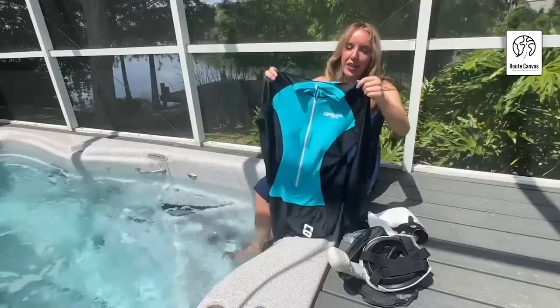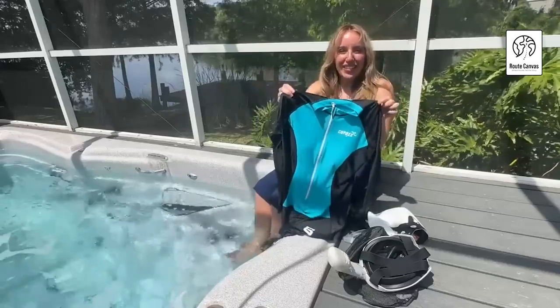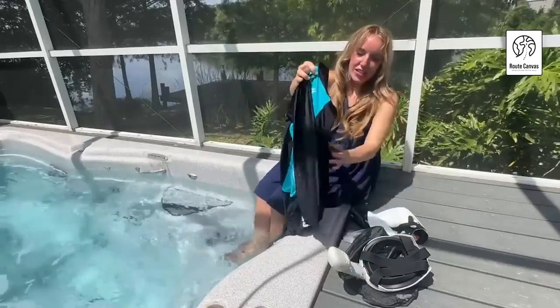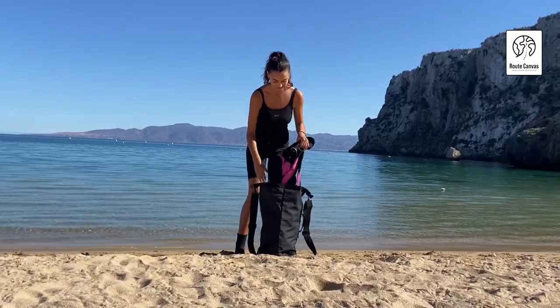Best diving suit. Welcome to our guide on finding the best diving suit for your underwater adventures. Whether you're a seasoned diver or just starting out, choosing the right suit is crucial for comfort, warmth, and safety.